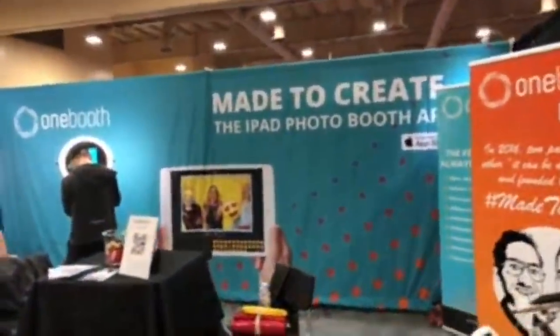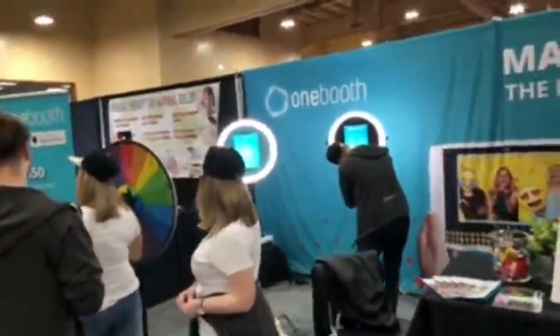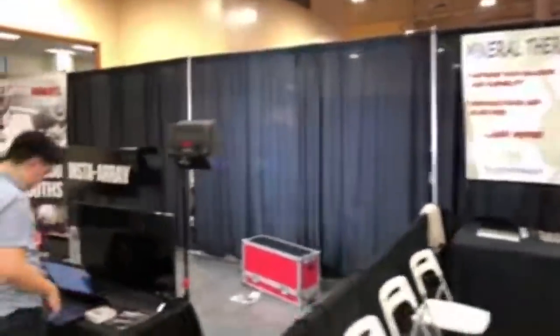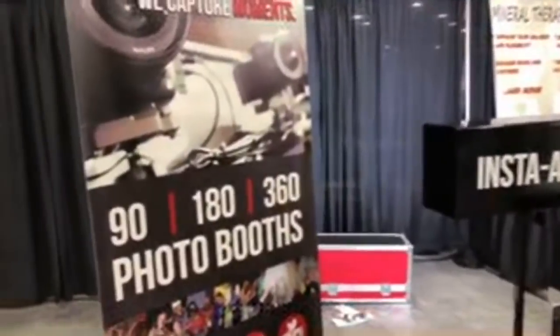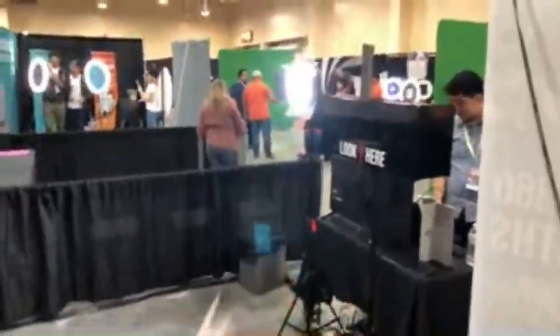One Booth is right here — the iPad Photo Booth app. You can search for One Booth in the app store and check it out. Insta Array is here next — this would be the Time Stoppers 360 with an array of cameras. Special Event Badges are across the aisle — they've got a system and printer so you can print off badges using your pictures, with samples right there.